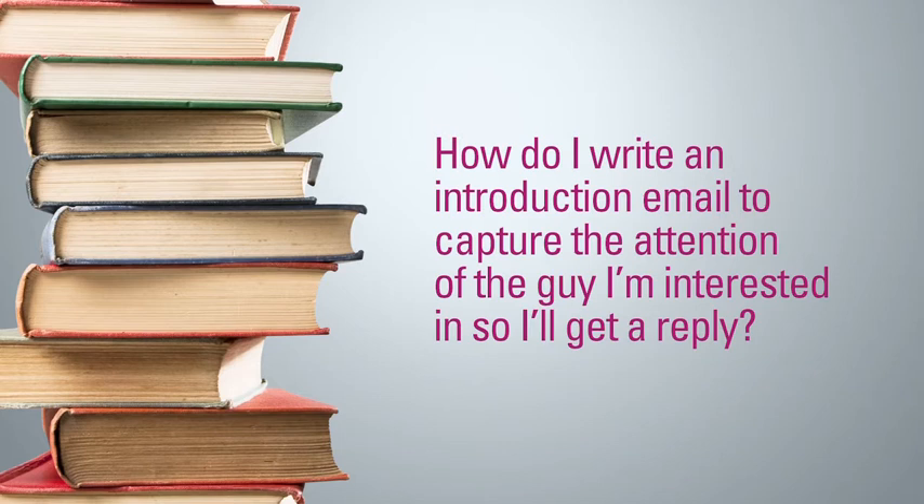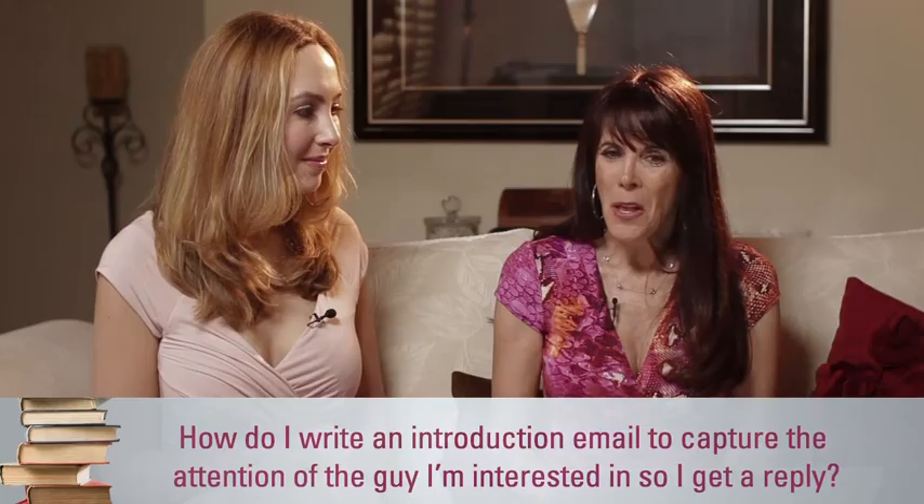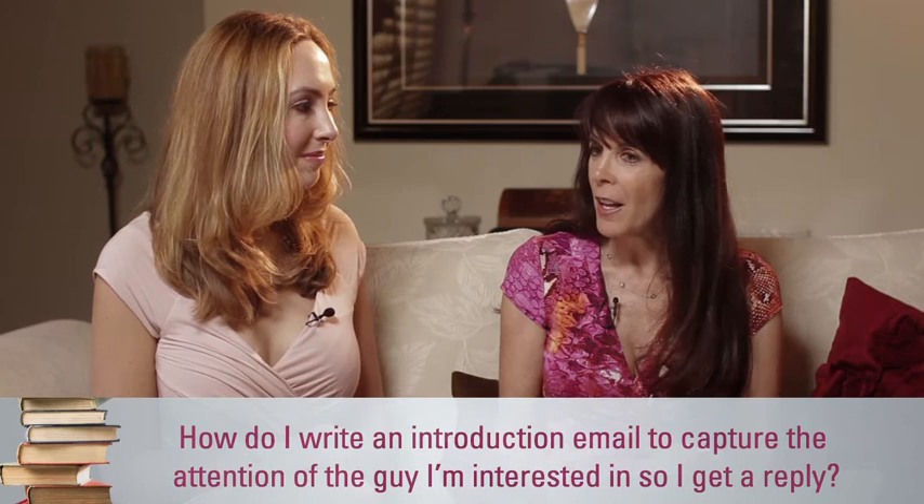This is Julie Spira with Your Tango and welcome to Online Dating Boot Camp. I'm here with Lauren who's looking for love online. Today's lesson is: how do I write an introduction email to capture the attention of the guy I'm interested in, so I'll get a reply? So let me start by asking you the question. How often are you writing to men, Lauren?